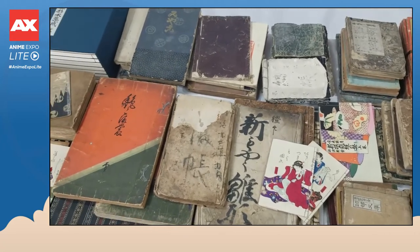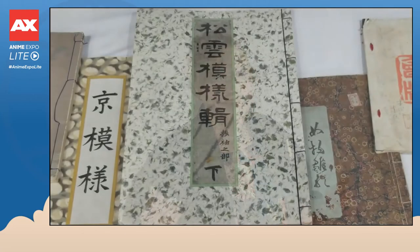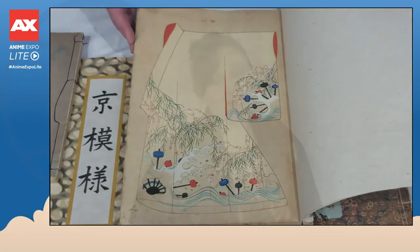That area is called Hinagatabon. Hinagatabon are kimono design books — they were sort of like the fashion magazines of the Edo period going into the Meiji period. These books detail amazing designs that are often hand-created by artisans, so that customers could decide what kind of kimono they wanted to purchase. So let's take a look at some of the highlights of this collection.